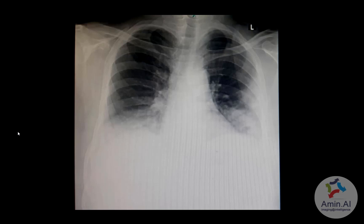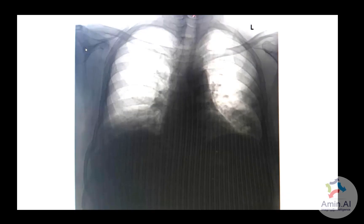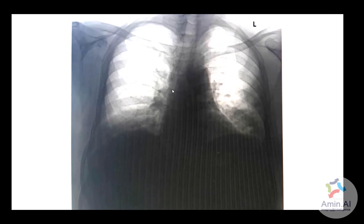This patient presented with symptoms of respiratory distress. On this x-ray, there are opacities in bilateral basal regions — in the right basal region and left basal region. This also proved to be a COVID-19 patient on further testing.